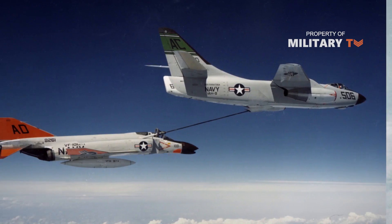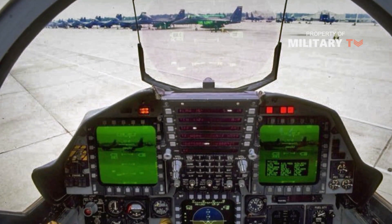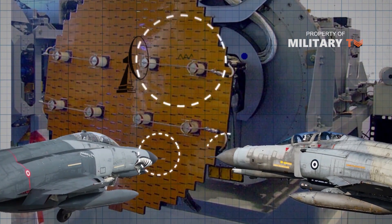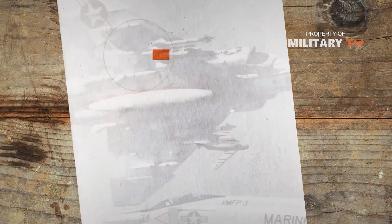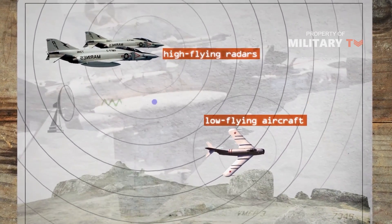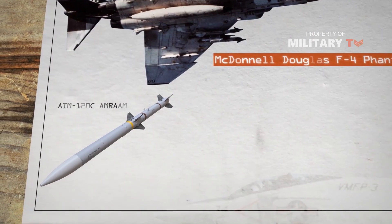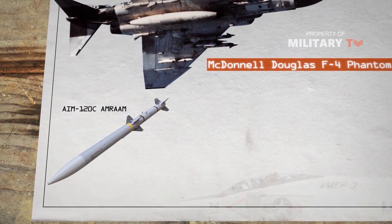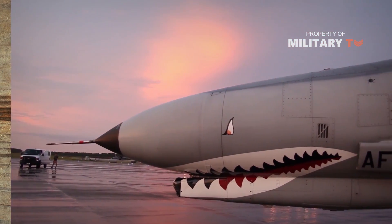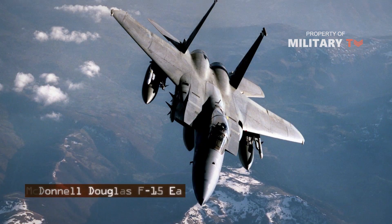How could the F-4 possibly keep up in this new environment? By integrating the same modern hardware used in the fourth generation. The Phantoms flown by the Turkish and Greek air forces both have modern Pulse Doppler radars, which give the F-4 look-down-shootdown capabilities. Active Doppler radars cut through ground clutter caused by radar waves bouncing off the ground. Modern F-4s can also fire the full range of modern ordnance such as the AIM-120C AMRAAM air-to-air missiles with a range of 65 miles, precision-guided munitions such as the AGM-65 Maverick, and late-model Sparrow and Sidewinder missiles. As combat aircraft are essentially weapons platforms, these capabilities mean that the F-4s can handle most of the same offensive tasks a fourth-generation F-15 or Su-27 fighter can do.